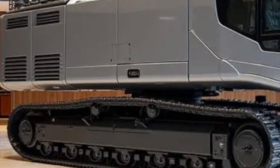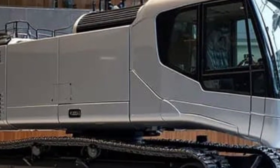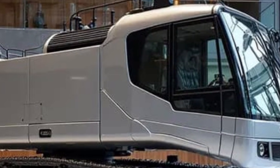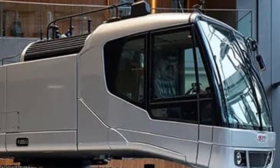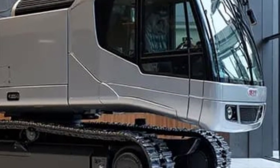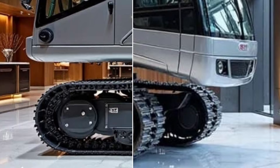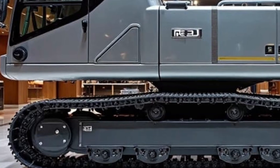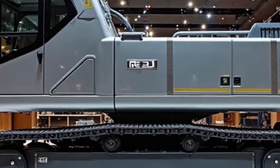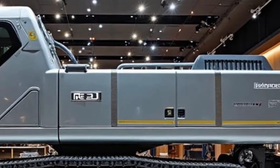Welcome back to Daily Drives, the channel where future machines, cutting-edge engineering, and unbelievable innovations come alive every single day. If you love powerful vehicles, futuristic tech, and jaw-dropping designs, make sure you're subscribed, because today we're diving into something absolutely massive — the Liebherr RE 25M Latronic Railroad 2026, a next-generation maintenance giant built to reshape the future of rail systems around the world.